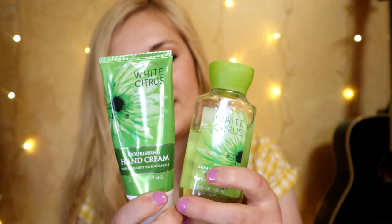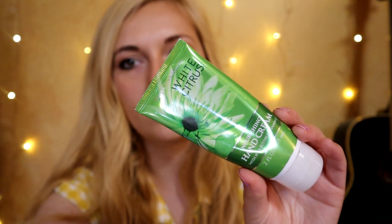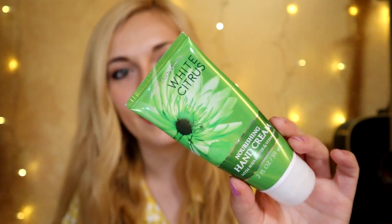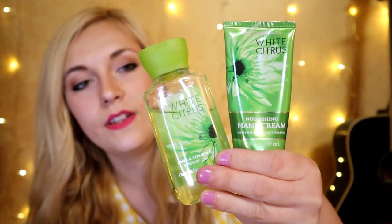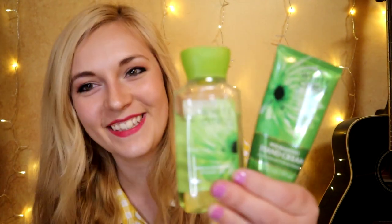I also have old bottles of White Citrus — they retired it from stores but it was available on the retired fragrances website. Here's the shower gel and a hand cream — not a body cream. This was before they repackaged hand creams into those small one-ounce tubes; this was a five-dollar two-ounce tube, so essentially double the product at a fraction of the price. The notes are lemon, grapefruit, mandarin orange on top; ginger, freesia, lily of the valley, apricot, and rose water in the middle; and musk and woods at the base.